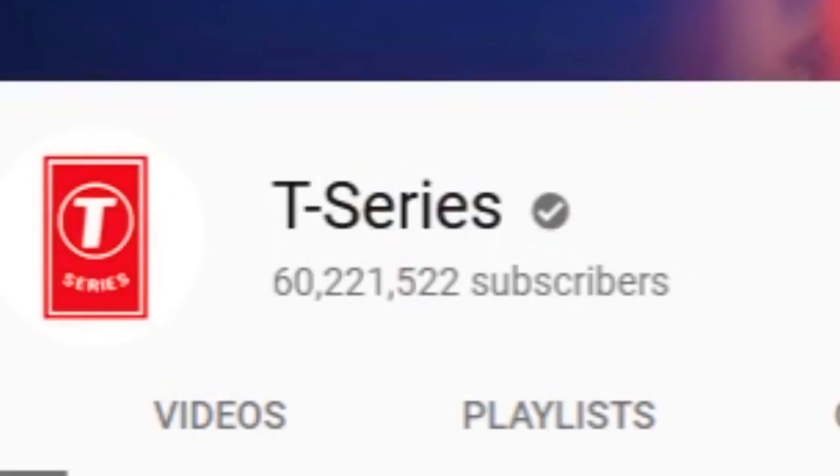I noticed that they had over 50 million subscribers, so I had to ask: does T-Series have a Ruby Play Button? And if they do, what is their Ruby Play Button? What kind of Ruby Play Button does T-Series have?